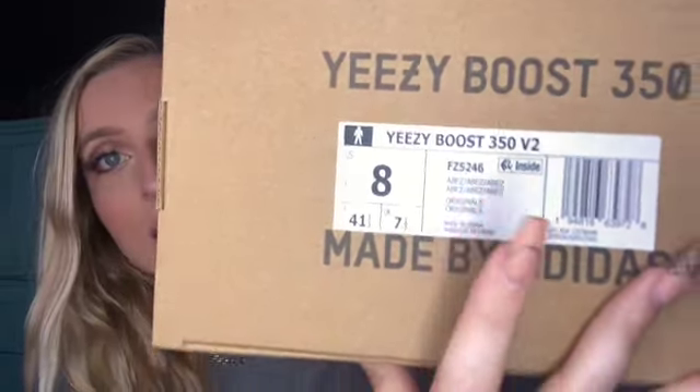For sizing, I am a size 8 in 350s. In any other shoe I'm a women's 9 or men's 7.5 — that's my true-to-size. So when it comes to 350s, size up half a size. Also worth noting: the Carbons were originally named Azeroth and these were originally named Abez. It still says Abez on the label, not Naturals — same as how my Carbons box says Azeroth, not Carbons.